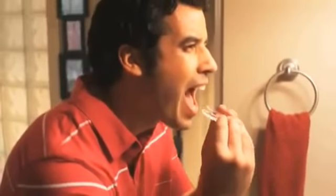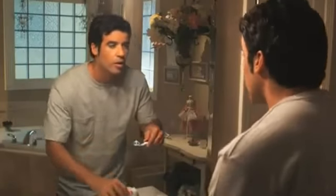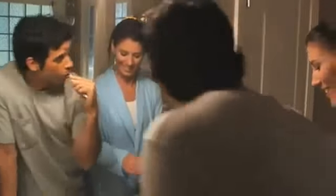Your teeth should look brighter in a week or two. When done properly, whitening is safe. However, as you whiten, teeth may feel sensitive or gums may become irritated. If this happens, talk to your dentist. He or she may advise taking a break from whitening or suggest another treatment option.